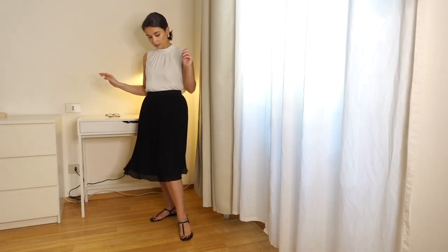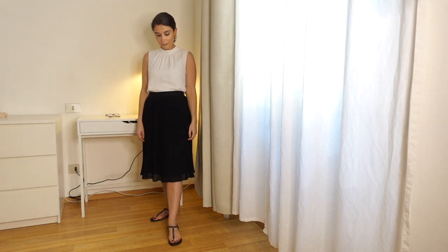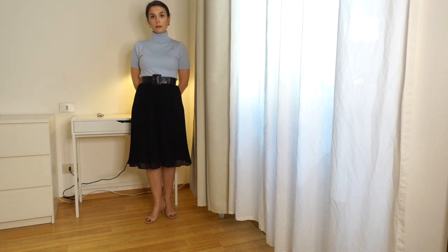You can pair a pleated midi skirt with a flowy top and flats for a daytime look, then add high-heeled sandals for a nighttime look. It also works across seasons — in summer wear it bare-legged with sandals or ballet flats, and in autumn and winter just add tights and boots and you're good to go.